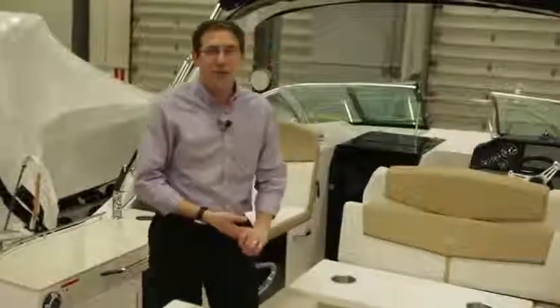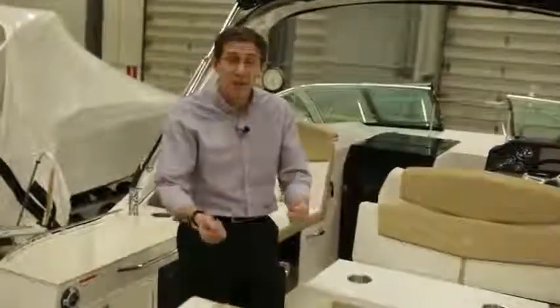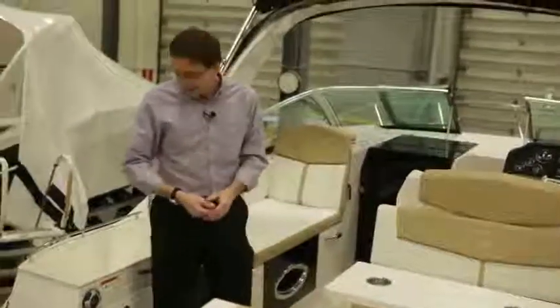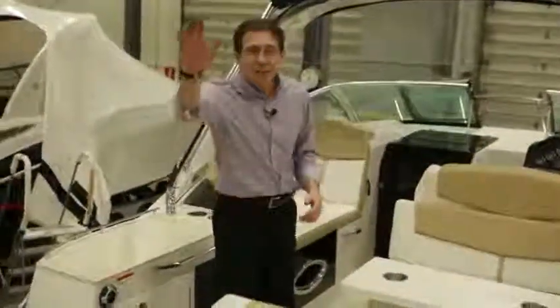All right, that's it. I hope you appreciate the presentation. This boat is designed to be inside, designed to be outside in the cockpit, designed to have fun. Enjoy!